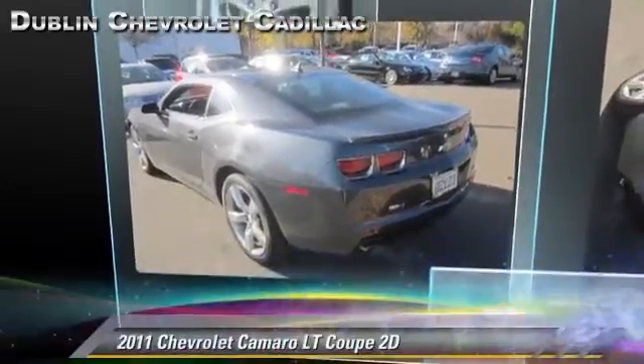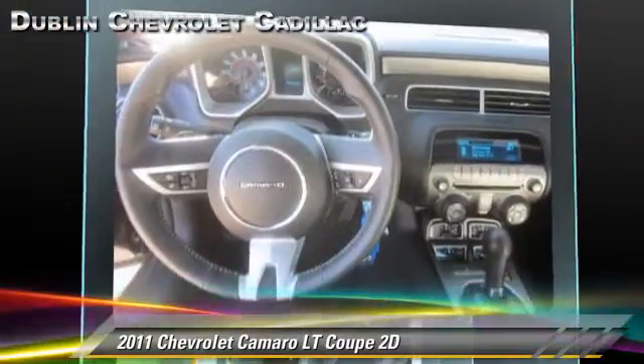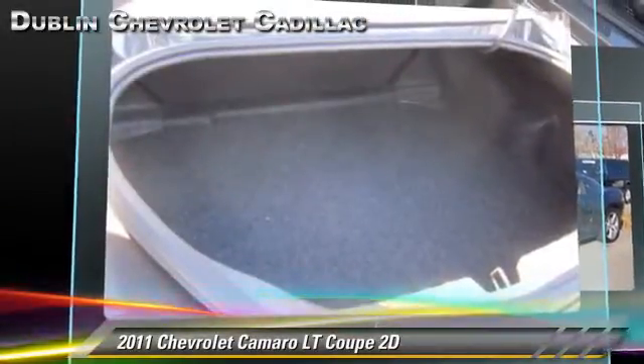Powered by a 3.6-liter V6 engine with a 6-speed automatic transmission with overdrive, this rear-wheel drive coupe, with fewer than 10,000 miles on the odometer, gets up to 29 miles per gallon.